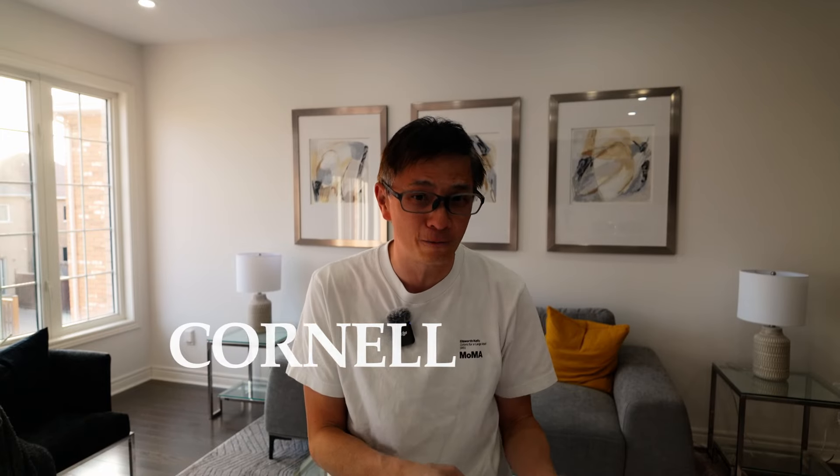Last week I showcased a freehold townhouse in Northwest Markham near Elgin Mills and Woodbine — a fantastic location with easy access to Highway 404. But today we are heading to the east side to Cornell for another freehold townhouse. While it's not as close to the 404, it comes with its own benefits, including a more attractive price tag of just under $1 million. If you're curious to see what this beautiful townhouse in Cornell has to offer, stay tuned.